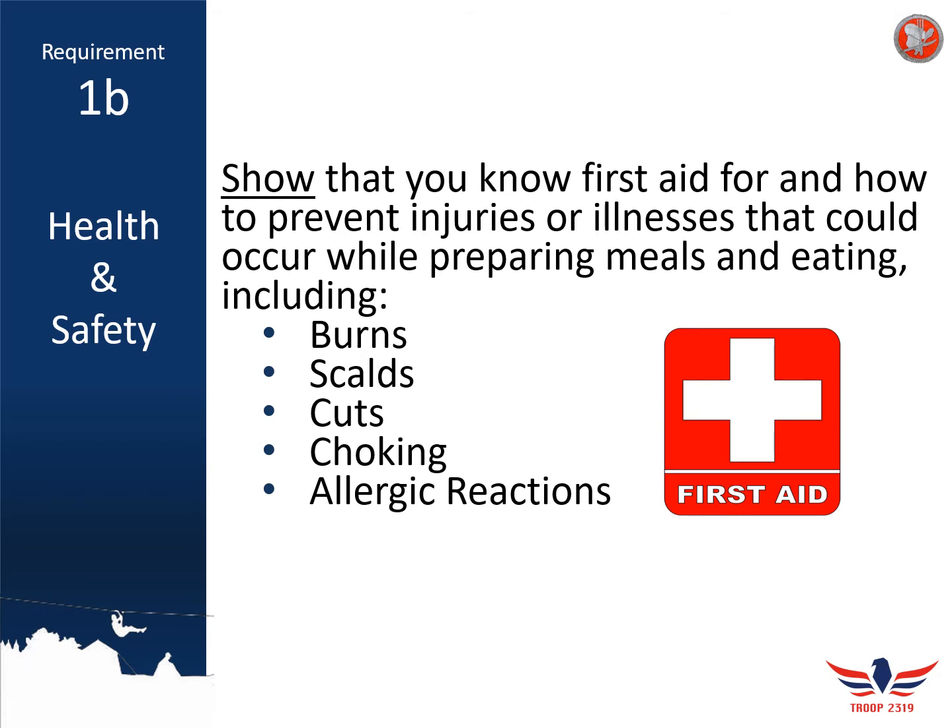When it comes to choking, if anybody starts choking while eating your prepared food, the Heimlich Maneuver is always going to be your best bet. Make sure you let a unit leader know immediately — this is one you can't wait on. For allergic reactions, it's really important to know any food-related allergies for anybody consuming your food, and to know how severe those allergies are, ranging from mild to pretty severe.